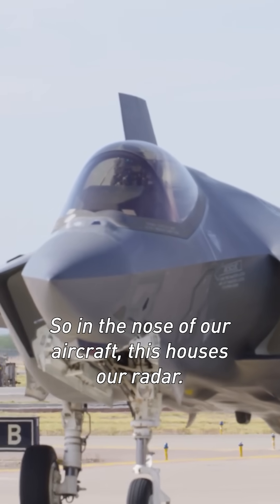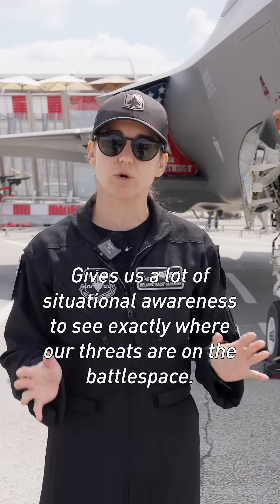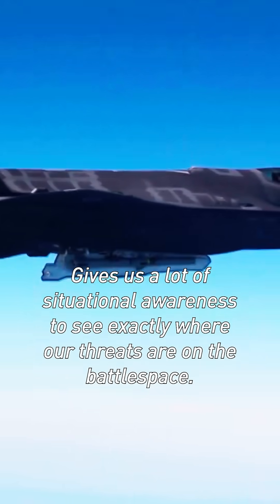In the nose of our aircraft, this houses our radar. It's a very, very powerful radar. It gives us a lot of situational awareness to see exactly where our threats are on the battle space.